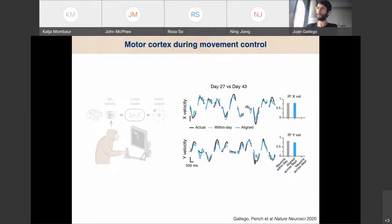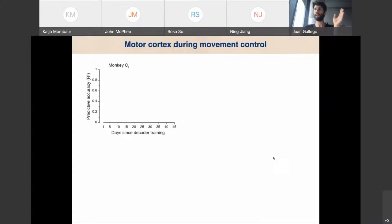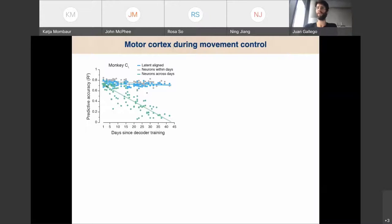This is not due to some weird effect, because if you don't do the alignment and just train a model on the neurons and use it over time, you see performance decreases significantly — look at how bad this green model is compared to the blue model. For extended periods, over a month and a half of recordings, the within-day models are very good, and so are the models based on the aligned dynamics. A model trained today still works perfectly well a month and a half later.